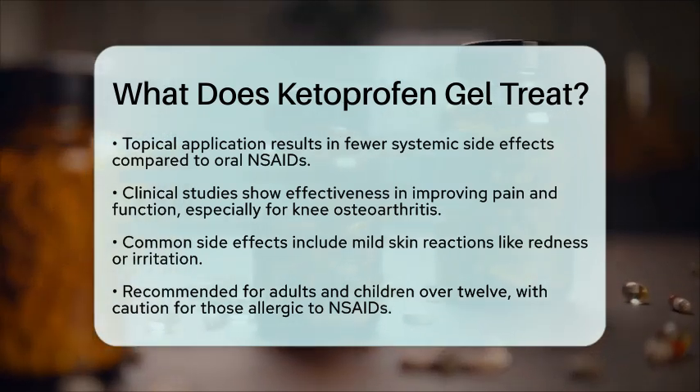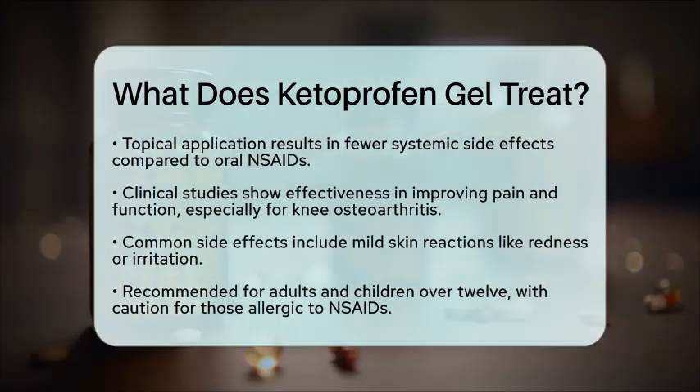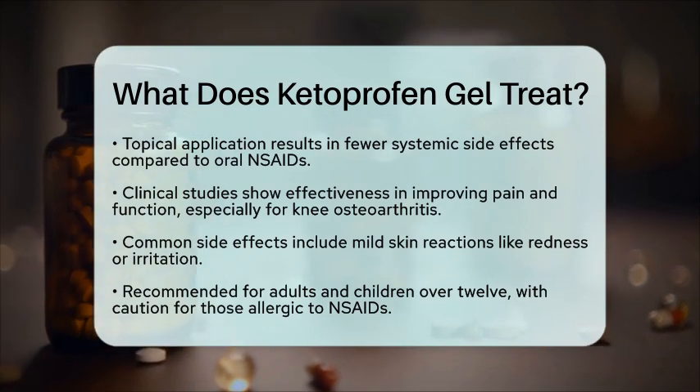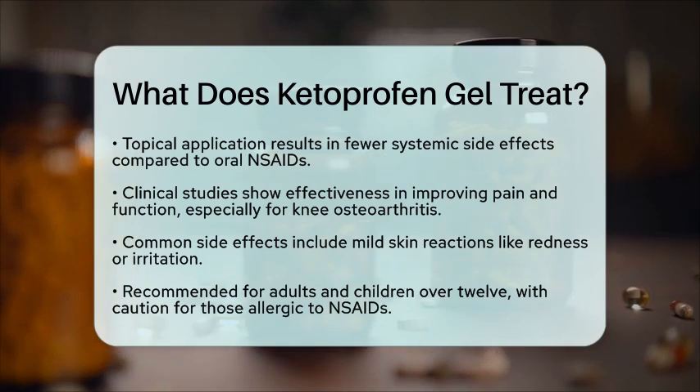In summary, ketoprofen gel is a practical treatment option for various orthopedic pain conditions. It effectively targets pain and inflammation in joints, muscles, tendons, and bursae, helping improve mobility and comfort for those affected.